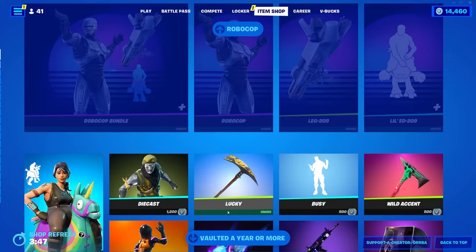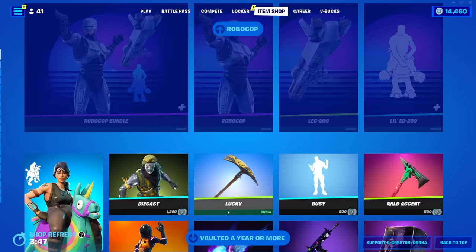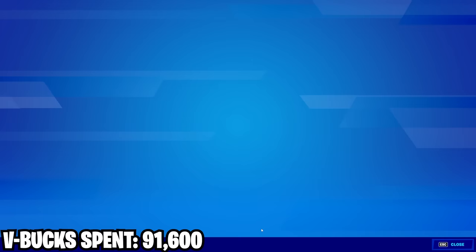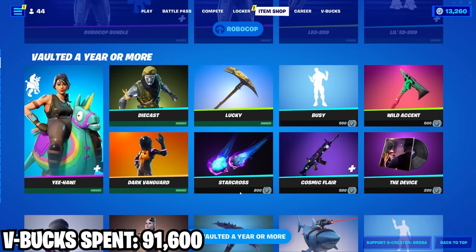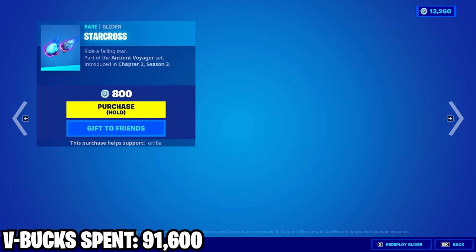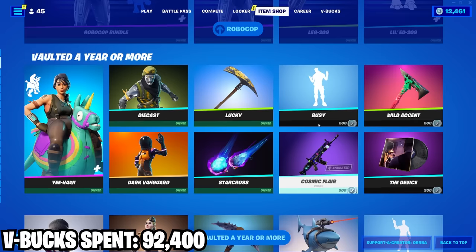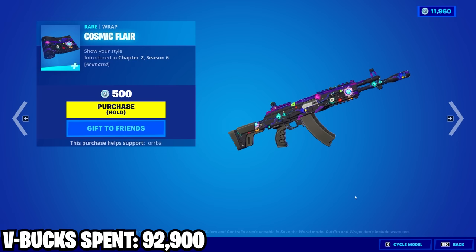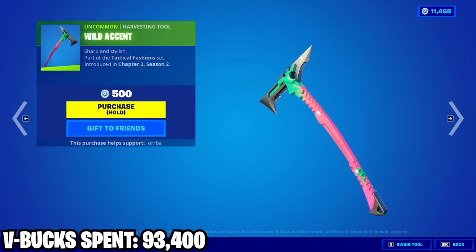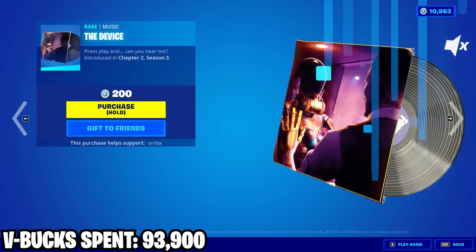We actually got a pretty decent shop today — a bunch of rare stuff that hasn't been back in over a year. First off we got Die Cast — definitely a good skin in my opinion. Then we also got this Star Cross glider — I don't remember this but it looks pretty cool. Then we got the Busy emote. That's a super nice wrap with subtle animations too — a good wrap right there. Then we got this Wild Accent pickaxe — actually really clean. And the Device music pack.